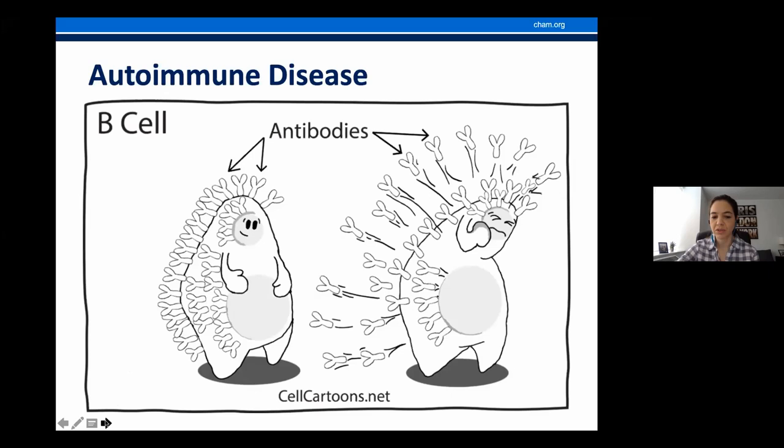Who gets localized scleroderma? It's a rare disease. One to three out of 100,000 children develop it every year. It is estimated that 50 out of 100,000 children in the U.S. have the condition. Localized scleroderma is 17 times less common than juvenile arthritis, two to three times less common than lupus, but six to ten times more common than the systemic form. This disease can happen at any age — described in babies and in adults — but the average onset is between six to eight years old, usually in the first decade of life. It affects girls slightly more commonly than boys.